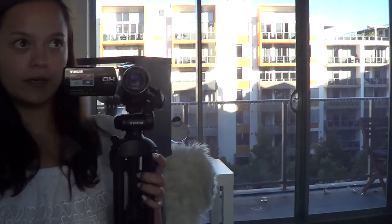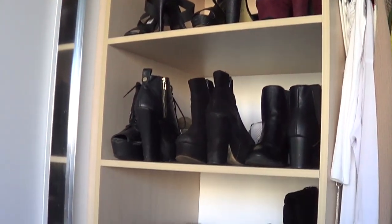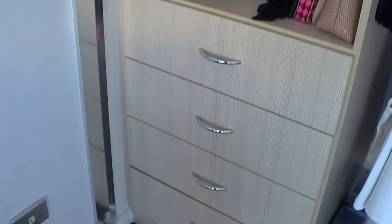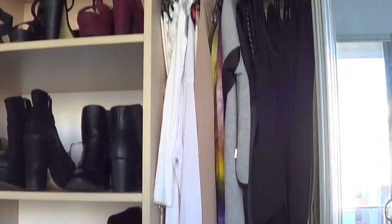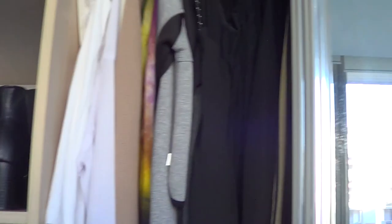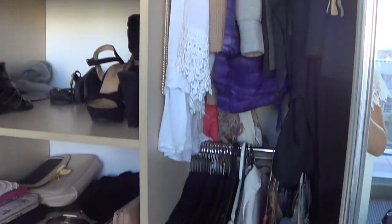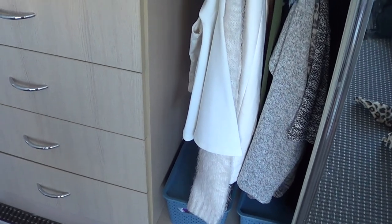Please don't mind the mess in the background. But when you open it up it is just like this. So I have this little shelf bit here which I keep all my shoes in, and then I have a set of drawers down there. And then on this side is just where I keep all my clothes that are hung up, and down the bottom is a few little storage containers.